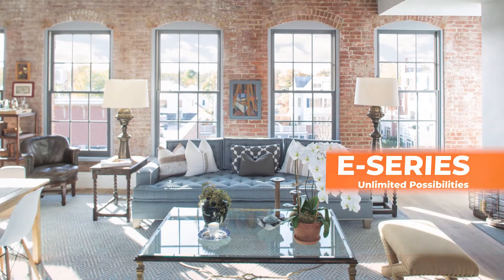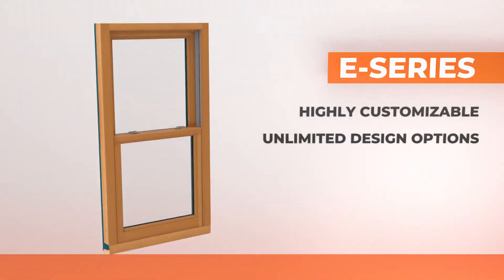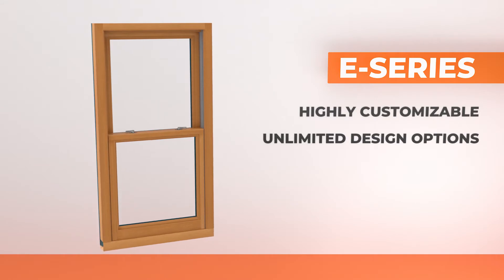Our highly customizable E-Series double hung insert windows are made to order. With unlimited design options, you can choose your favorite color, interior wood species, finish, and more.